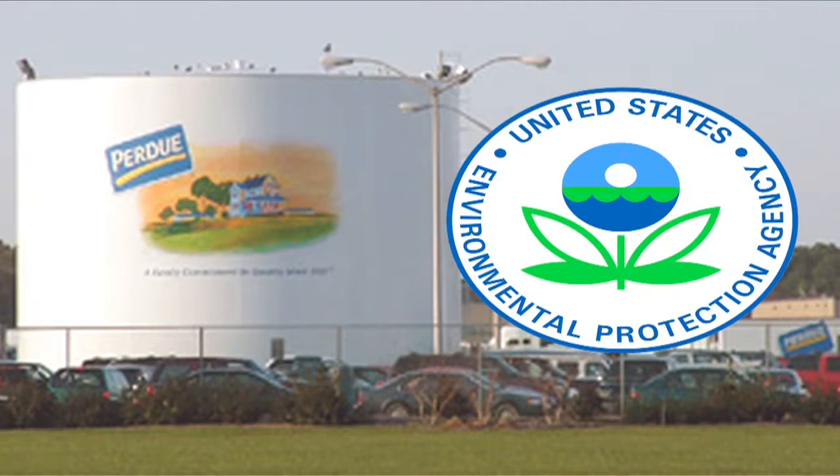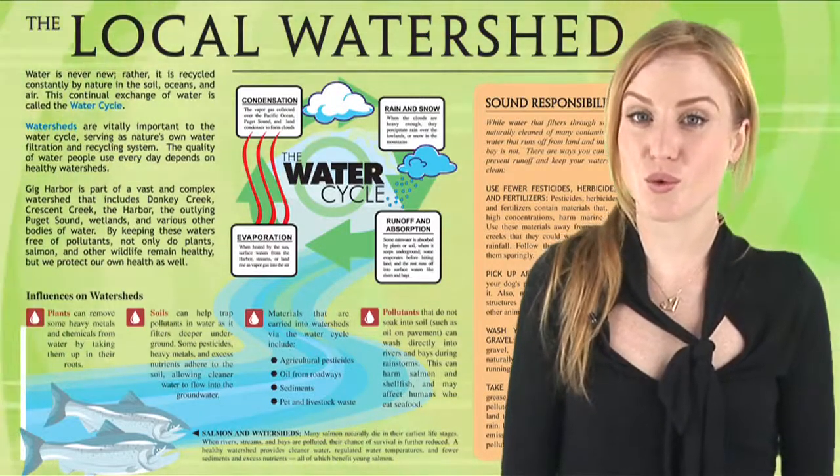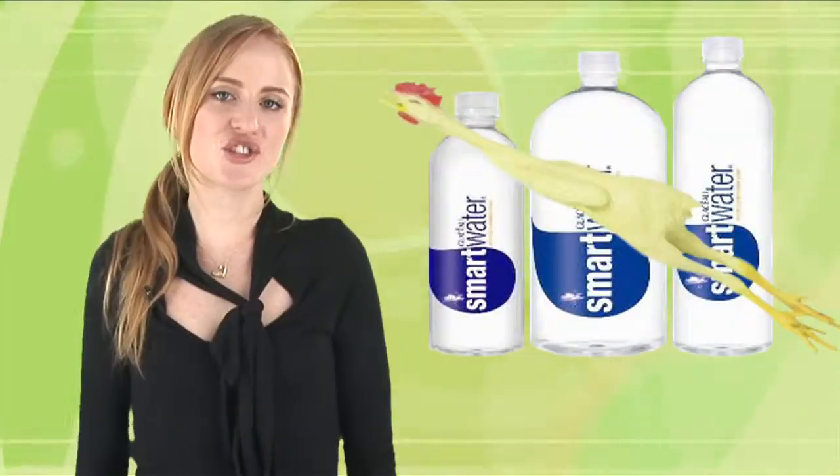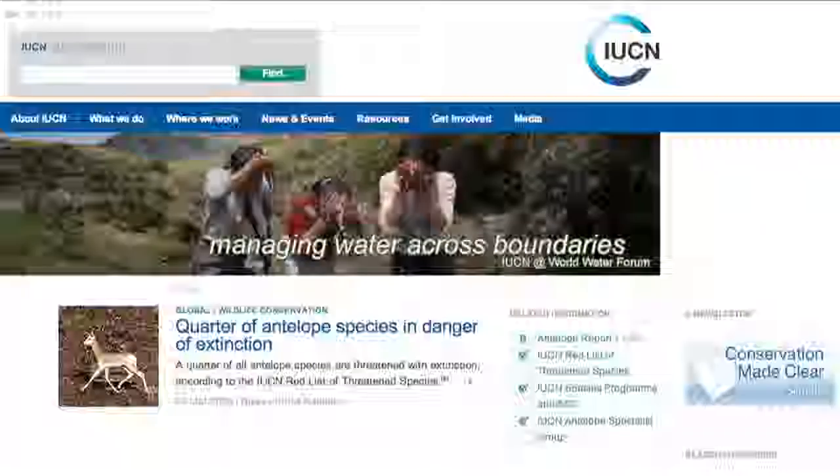In the U.S., Purdue Farms and the EPA have inked a Clean Water Initiative to stop waste from chicken farms getting into local watersheds. Separately, Purdue will be halting the production of chicken smart water.